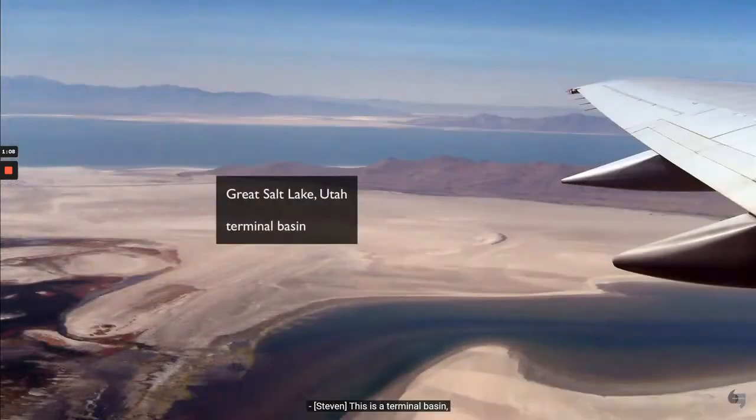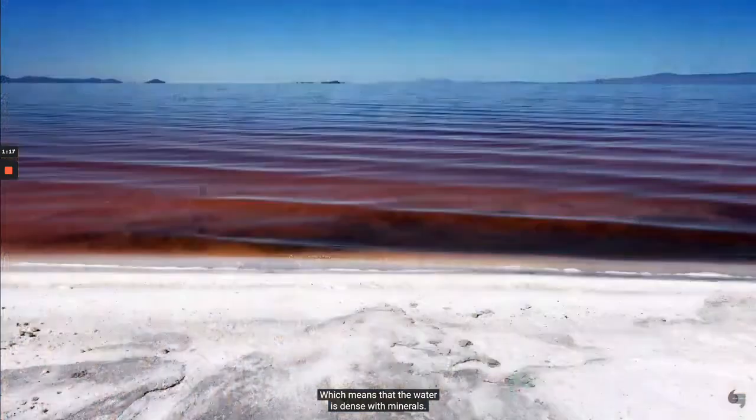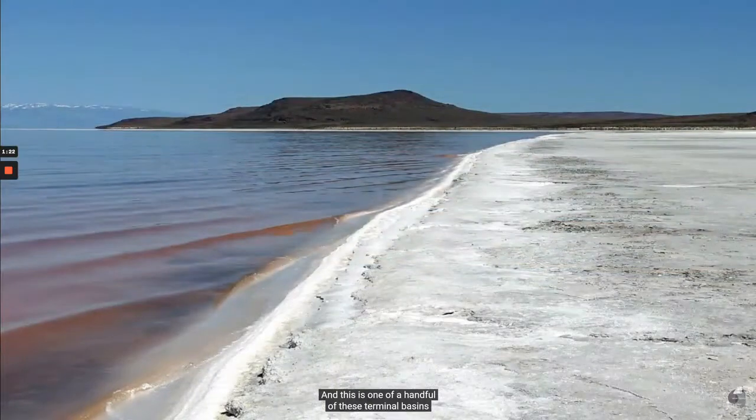This is a terminal basin — a huge lake that had been largely fresh water, but there is no outlet. So the water, once it flows here from rivers and streams, collects and then simply evaporates, which means that the water is dense with minerals, and especially with salt, very much like the Dead Sea in the Middle East. And this is one of a handful of these terminal basins that exist in the world.